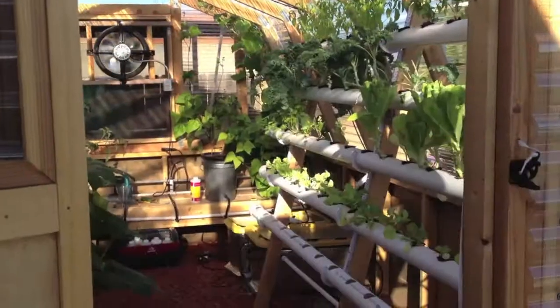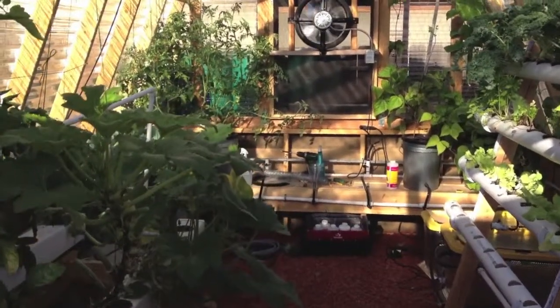Here we go — Greenhouse Update 4 or 5. I'm not sure yet; I'll check the blog and update it later, but the title will be correct.